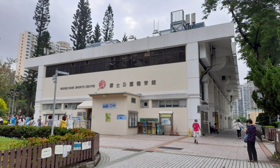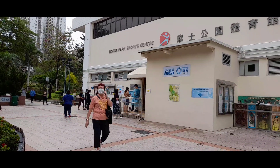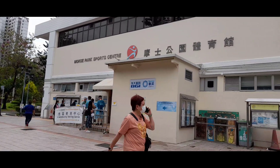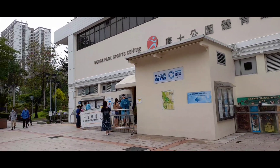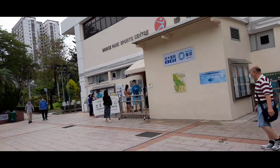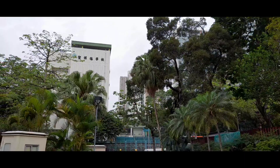Di sini tempat swabnya — berhubung dalamnya tidak boleh mengambil video ataupun foto, jadi sampai di sini saja video dari saya. Dan di sini, sebelum swab itu, harus booking kalau mau cepat. Kalau booking tidak perlu antri lama-lama ya.